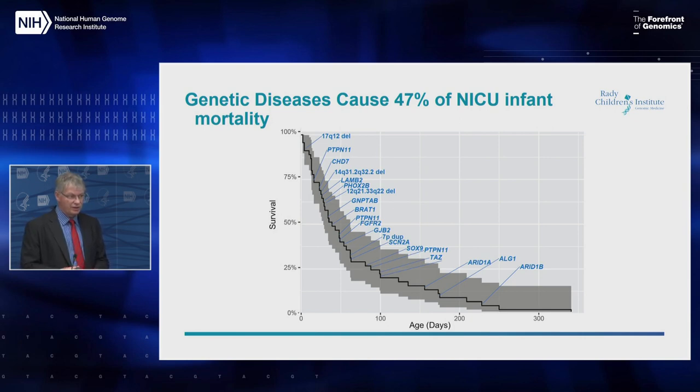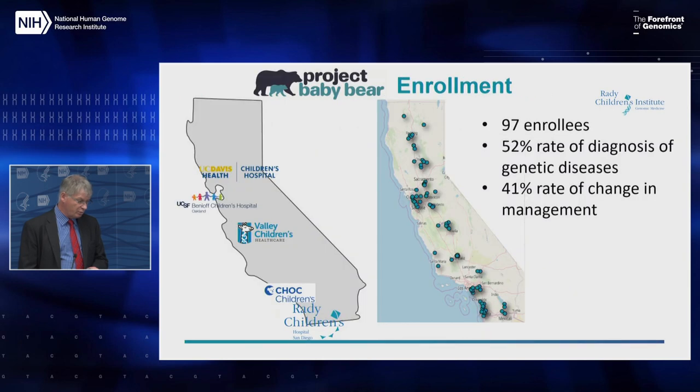A second major surprise was finding a 15% incidence of genetic disease in a regional NICU — not a birthing NICU, but a referral NICU where babies are transferred in. And that's surveying only about 47% of admissions, so we're still undercalling genetic diseases. The third mind-blowing finding has been the rates of change in acute management.